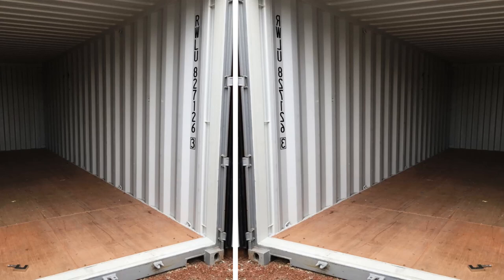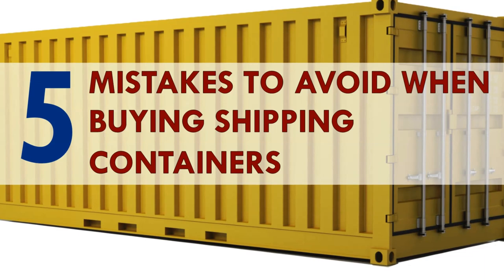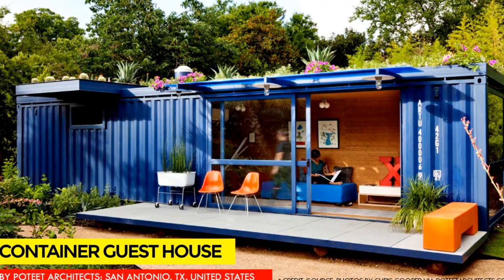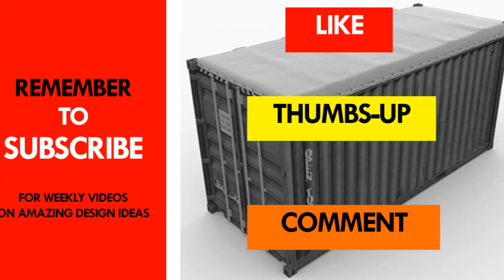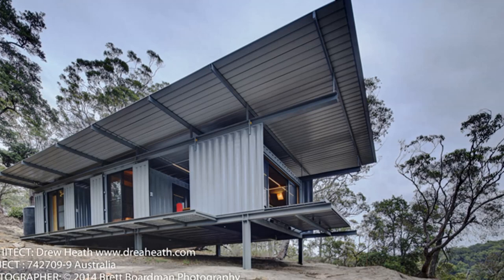With all this information at hand, we hope you found it exhaustive and informative enough to help you with the process of buying shipping containers for your dream home project. If you feel we have left anything out, kindly let us know by posting in the comments section below. If you liked the video, give it a thumbs up and feel free to share it. Remember to subscribe for our weekly videos on shipping container homes and design ideas. See you in the next video.